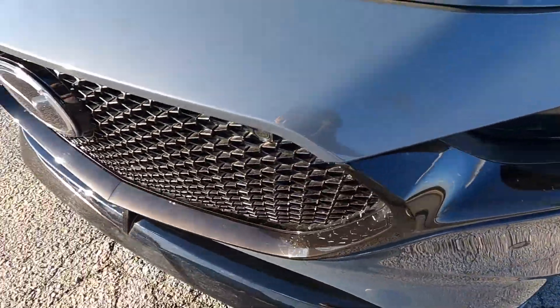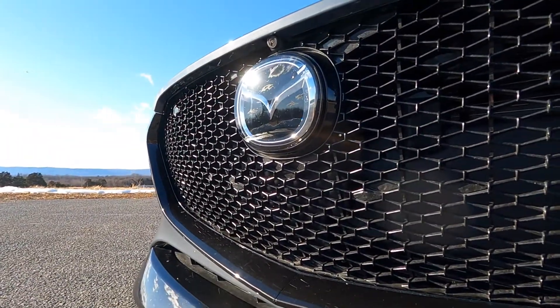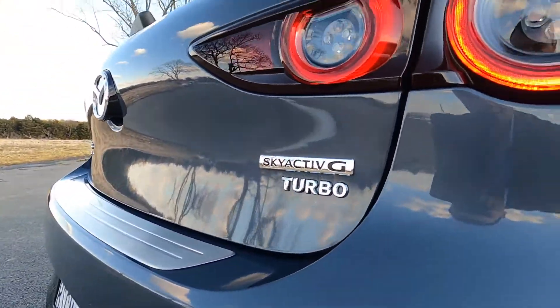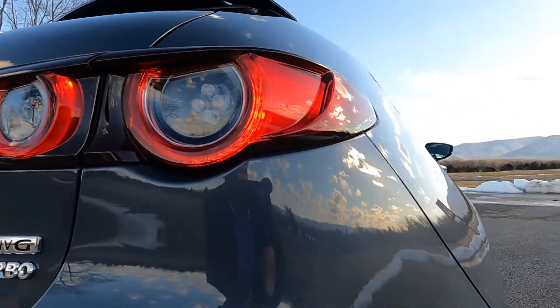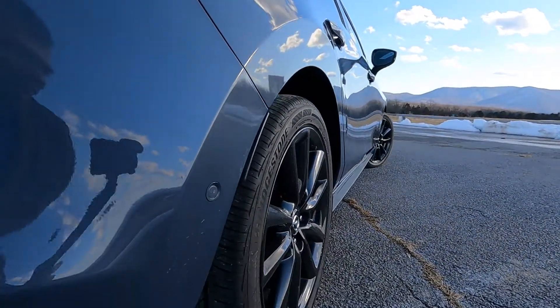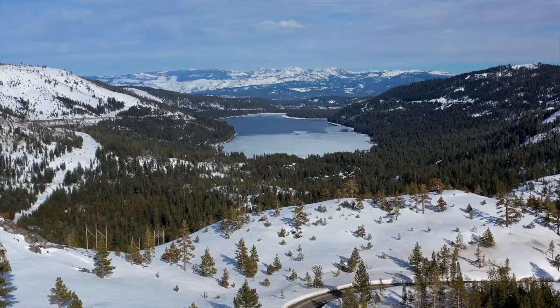The Mazda 3 starts at $22,650 for the S hatchback model, and that even comes with some cool features like radar cruise control with stop-and-go standard. If you guys do a lot of driving on the highway, that is a phenomenal feature — and again at $22,650, that's a really great feature to have at that price point.